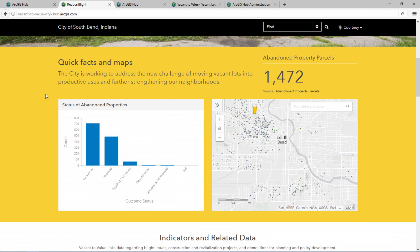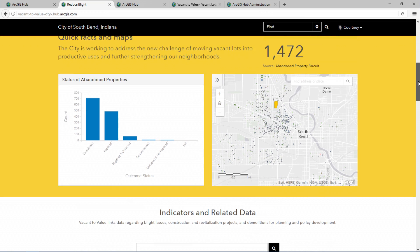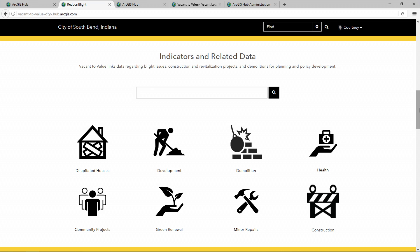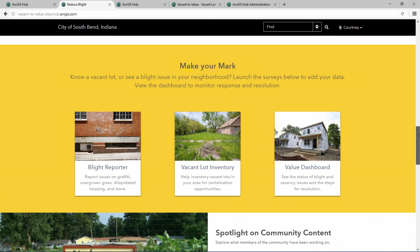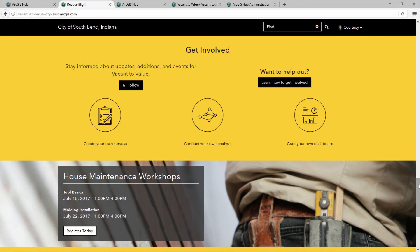Residents can view quick facts and maps powered by open data about the state of blight and vacancy in South Bend and can interact with them to gather more information. Initiatives package focused tools for engaging the community. Participants can explore and search for open data and explore the different applications that are part of this initiative. There are points of entry for the public to get involved — each resident can have a named identity, follow the initiative to receive updates and notifications, register for events, and leverage community features for their advocacy. They can even perform spatial and statistical analyses to generate their own insights using ArcGIS applications.